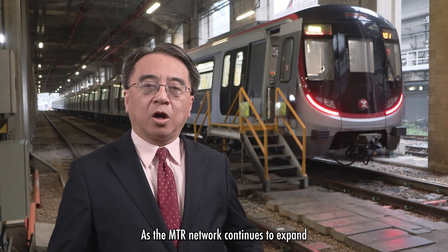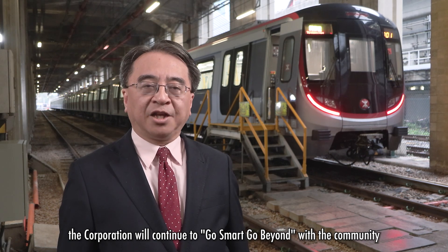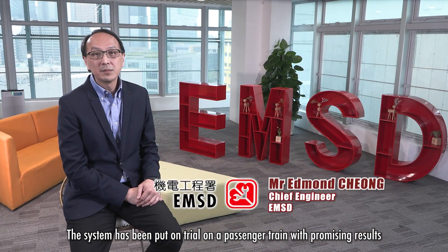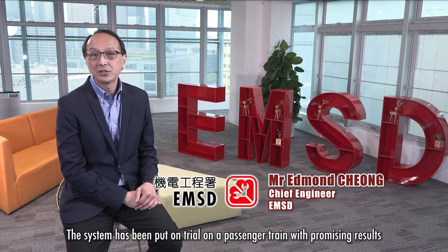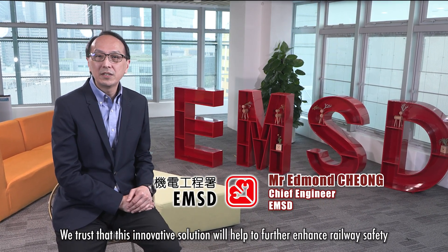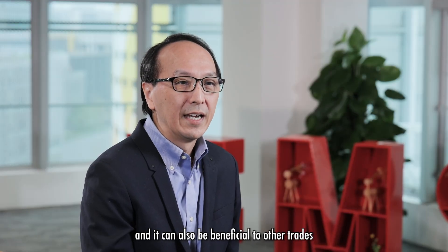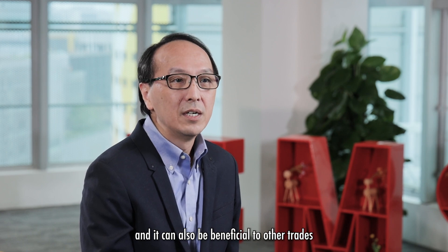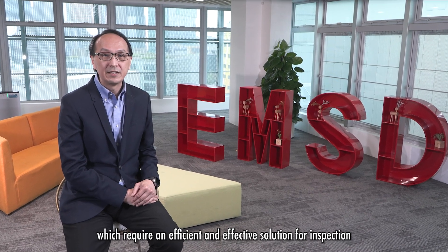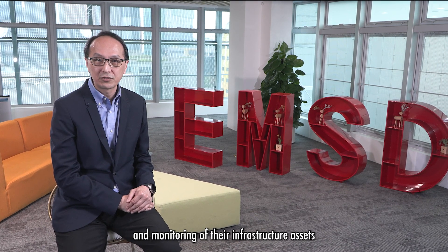As the MTR network continues to expand, the corporation will continue to go smart and go beyond with the community. The system has been put on trial on a passenger train with promising results. We trust that this innovative solution will help to further enhance railway safety and can also benefit other industries requiring efficient and effective inspection and monitoring of their infrastructure assets.